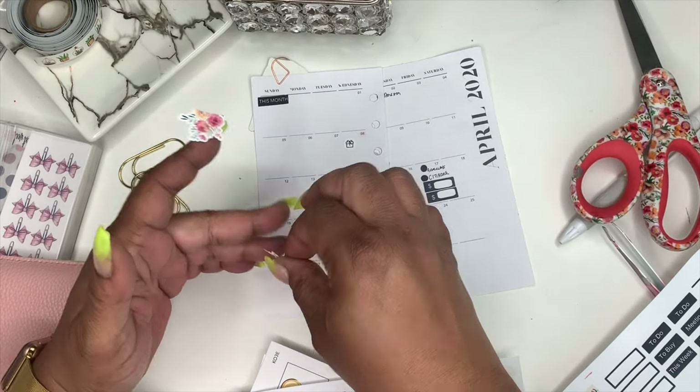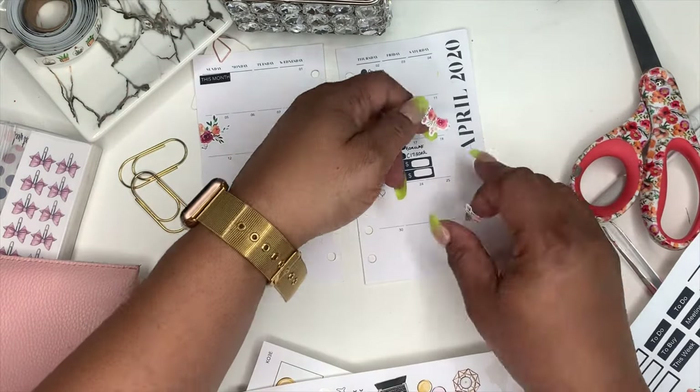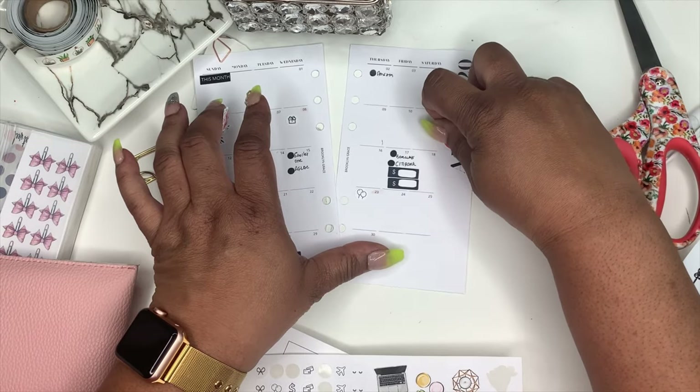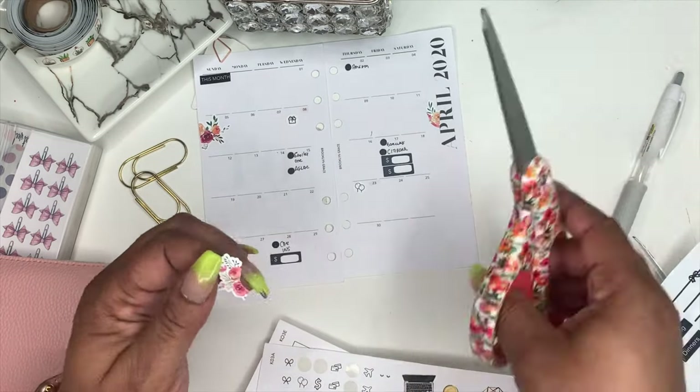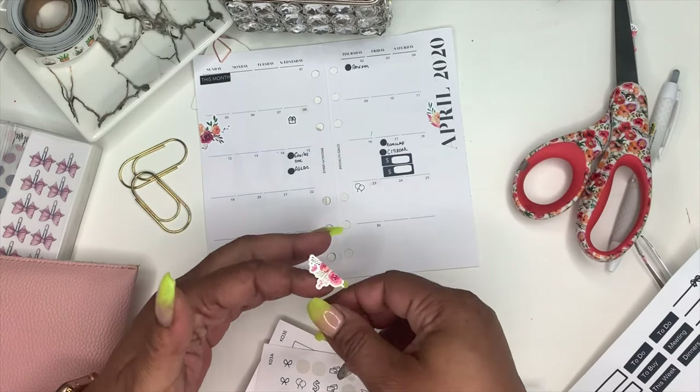I'm taking the flowers from my deco sheet that is listed in my Etsy shop — it's the Spring Deco Sheet — and I'm just placing these flowers around just to give the insert some color.